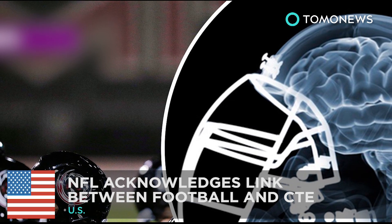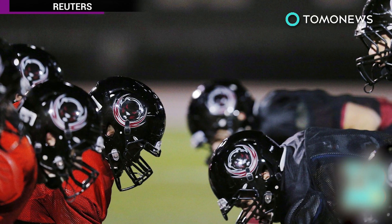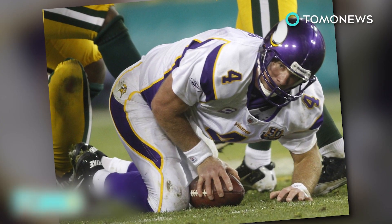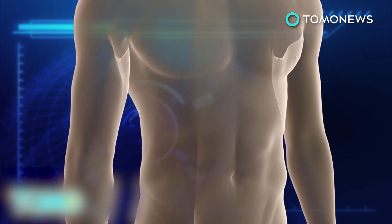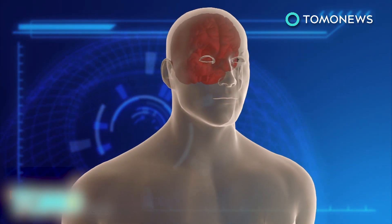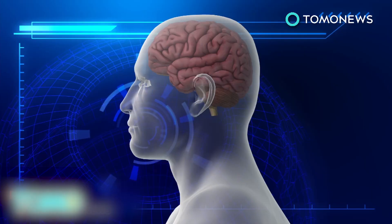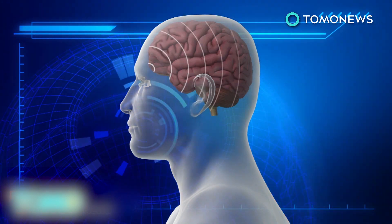The NFL's health and safety officer acknowledged on March 14th that there is a link between the repeated heavy hits players endure and a devastating chronic brain disease. Chronic traumatic encephalopathy, also known as CTE, is a progressive brain disease that develops following repeated head impacts that shake the brain inside the skull.